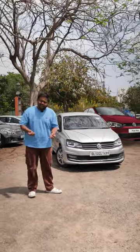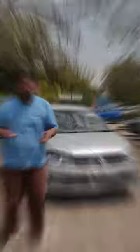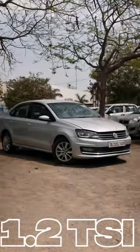This Vento is basically a GT TSI in the form of a sedan. This 2017 Volkswagen Vento Highline Plus 1.2L TSI, 2nd owner with 49,000 km, is now available on Cast24.